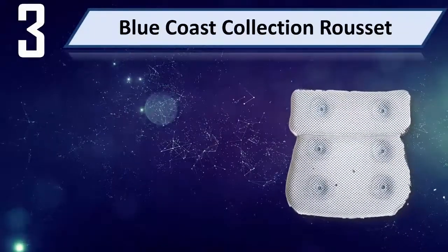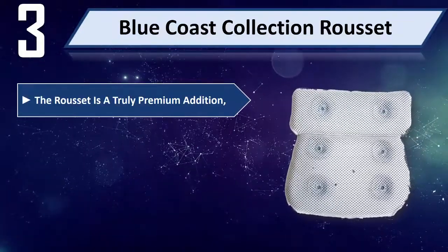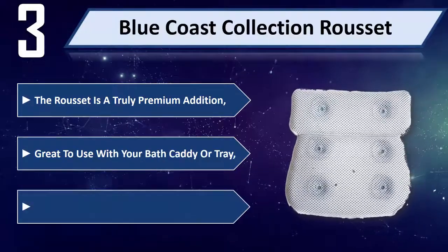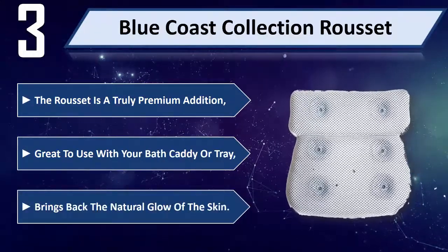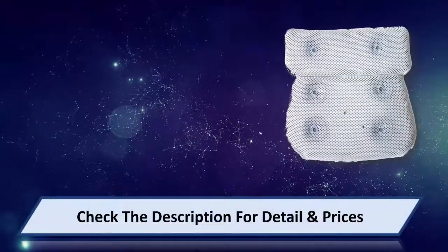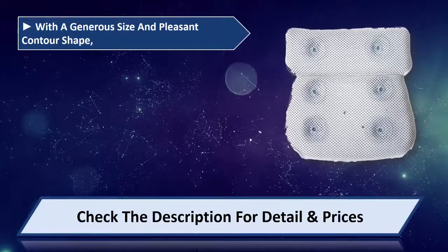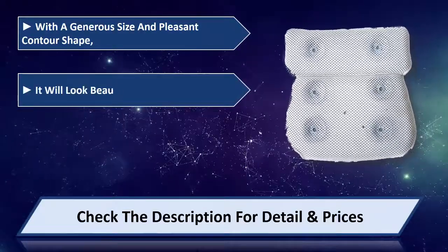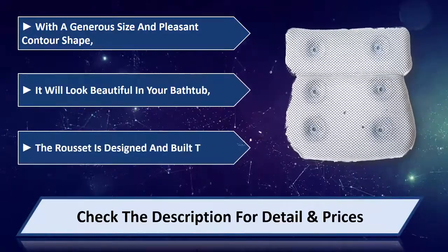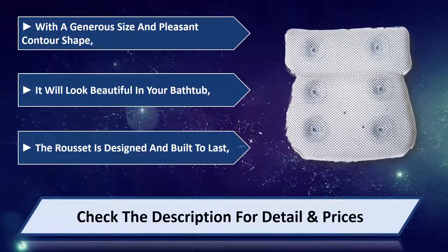Number 3: Blue Coast Collection Rosette. The Rosette is a truly premium addition, great to use with your bath caddy or tray. Brings back the natural glow of the skin. With its generous size and pleasant contour shape, it will look beautiful in your bathtub. The Rosette is designed and built to last. Please check the description for detail and price.